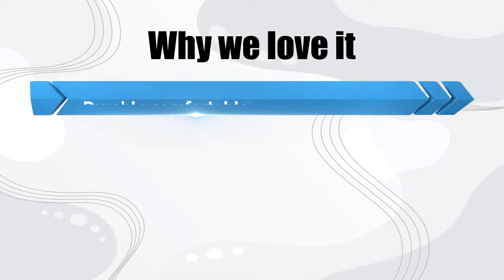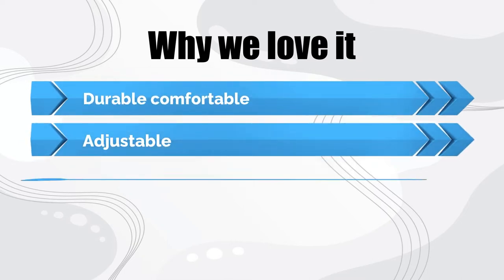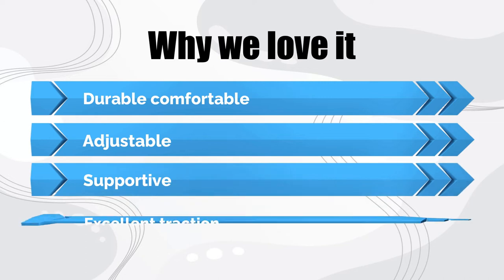Why we love it: durable, comfortable, adjustable, supportive, excellent traction.